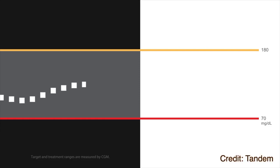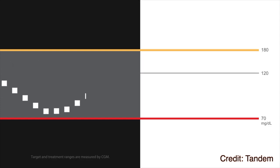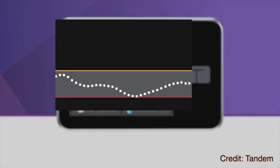Control IQ also has some other really cool features. One of them is called sleep activity, which is basically bedtime mode. You can either schedule your bedtime and wake-up time in your pump settings, or you can manually enable it every single time you go to bed. When you're in sleep activity mode, your target glucose range is much tighter, resulting in much tighter control overnight. Automatic bolus corrections are also disabled, so your pump will not give you an automatic bolus to correct high glucose overnight.